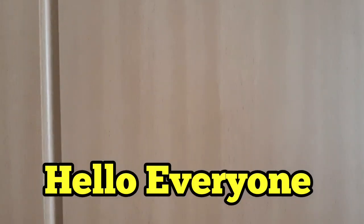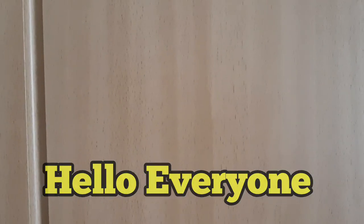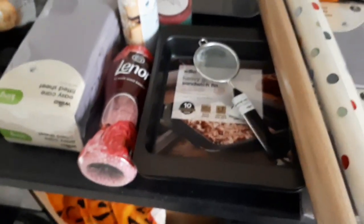Hi everybody, welcome back to my channel. Thank you for joining me on this video. This is a very small Wilco's haul, but I just wanted to tell you about a few things in store.